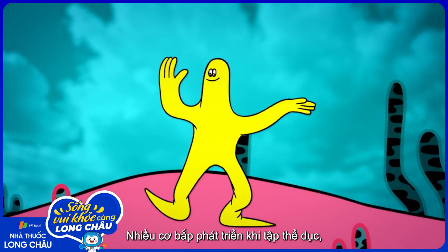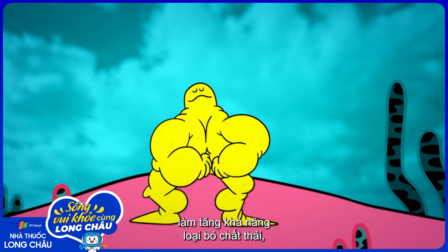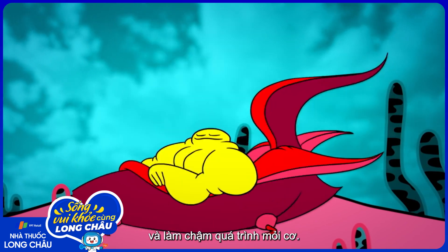Many muscles grow with exercise, and larger muscles also have bigger stores of ATP and a higher capacity to clear waste, pushing fatigue even farther into the future.